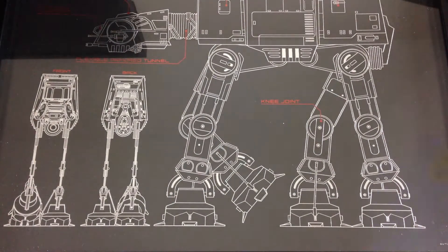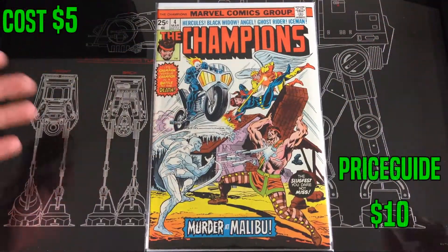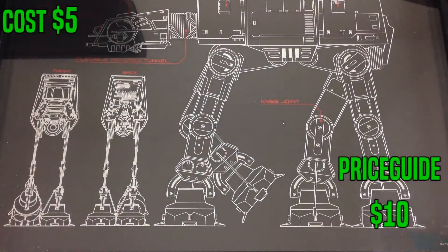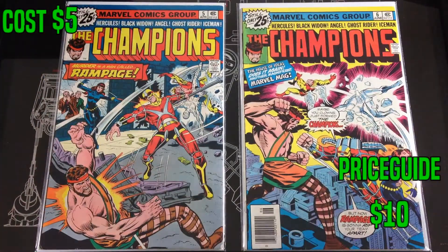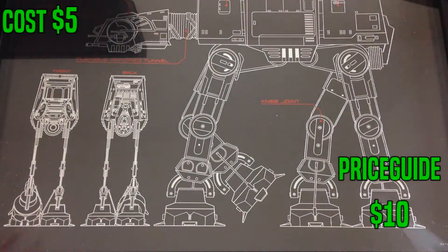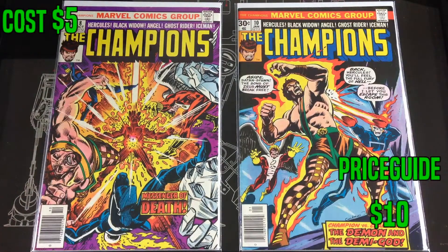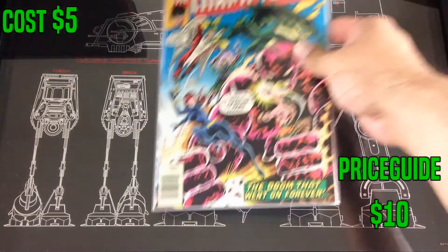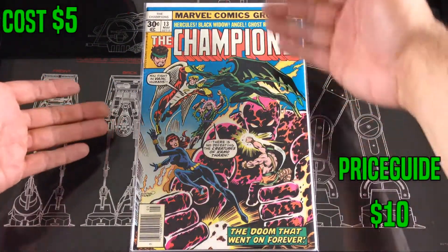Then I picked up the rest of this set — a pretty good run. These were $5 each and again these are all valued about $20 for 9.4s. I put these about mid-grade in my opinion. So able to pick up number four, number five, number six, number eight, number ten, and finished the run off at number thirteen. Pretty good find and they were in pretty good condition.